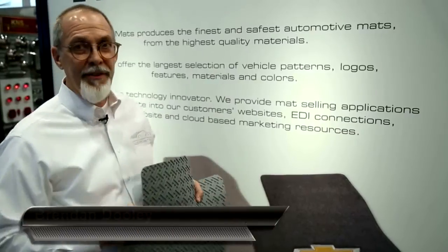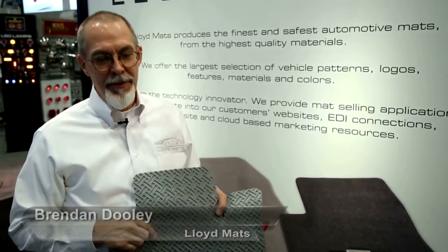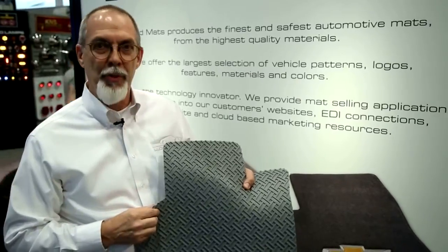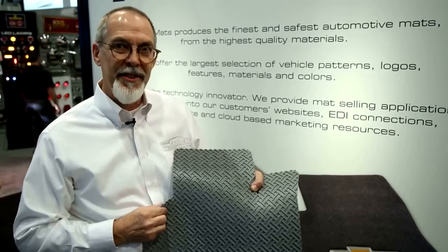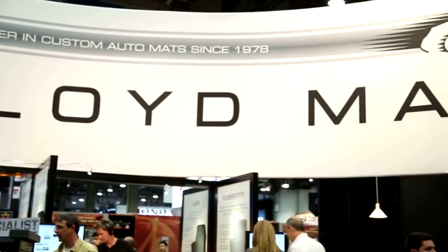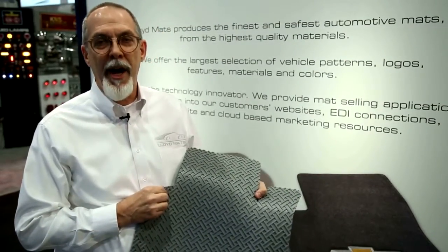This is Brendan from Lloyd Matts at the 2013 SEMA show. This is our new product, the Northridge line of floor mats. It's available for all makes, all models. We have patterns for all vehicles from the 60s on. It is a custom fit product.